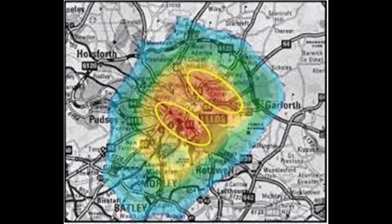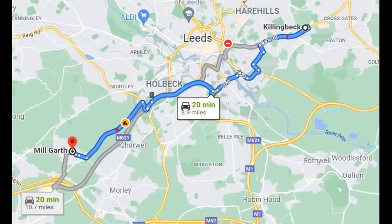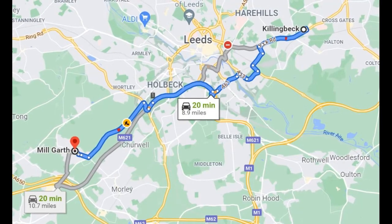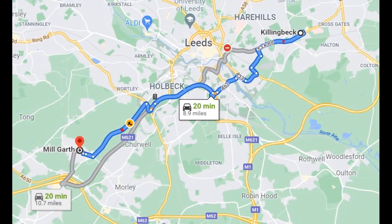Detectives later found that Barwell had lived at two addresses throughout his years of offending, and both addresses were located within the neighbourhoods identified by the geographic profile. His main residence was in Killingbeck, and his mother — with whom he sometimes stayed — resided in Milgarth.